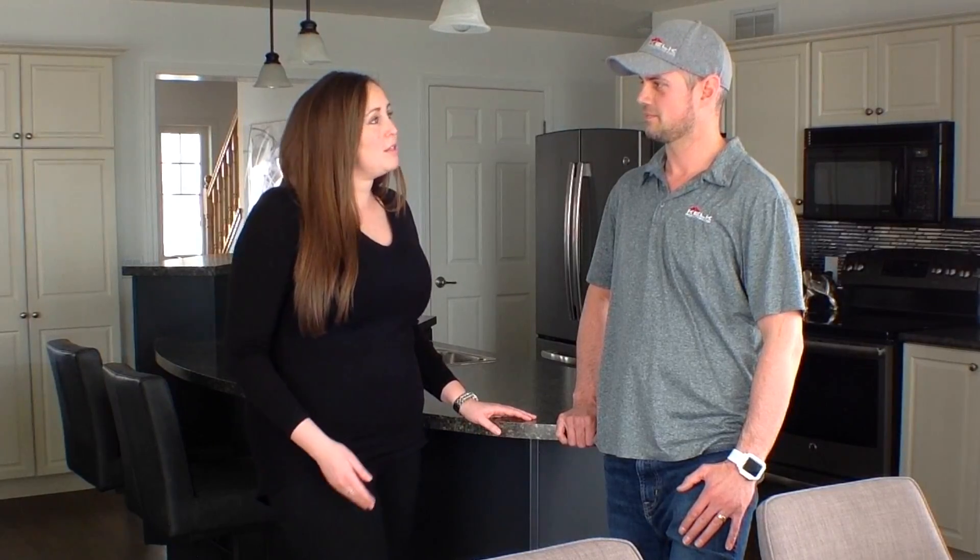A few questions for you. I always suggest as a realtor to my buyer clients to include in their offer a condition on a home inspection. Because we go through the property, but we're only there for an hour or so, and we're not always knowledgeable on every aspect of a home. So what are the benefits of getting a home inspector like yourself to come through?